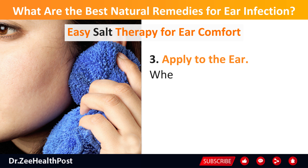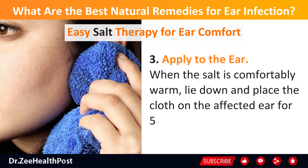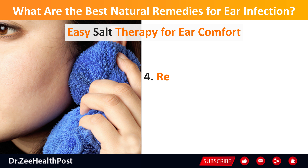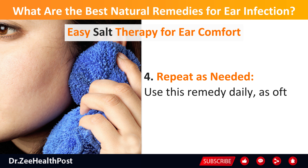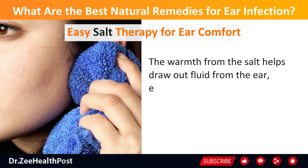Next, create a hot salt pack by putting the hot salt on a cloth and closing the open end with a rubber band or by tying a knot. Then apply it to the ear — when the salt is comfortably warm, lie down and place the cloth on the affected ear for 5 to 10 minutes. Repeat as needed — use this remedy daily, as often as required for relief. The warmth from the salt helps draw out fluid from the ear, easing swelling and pain.